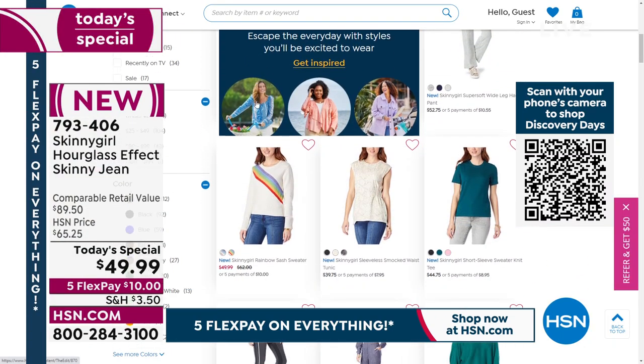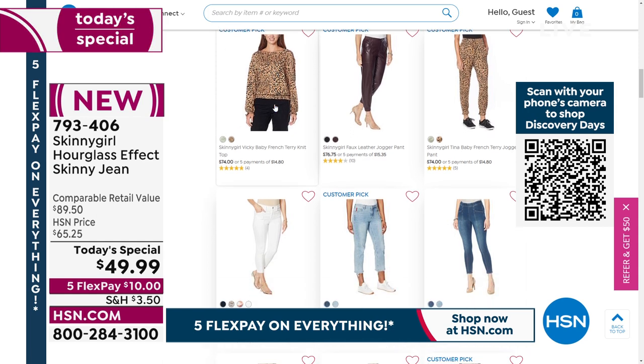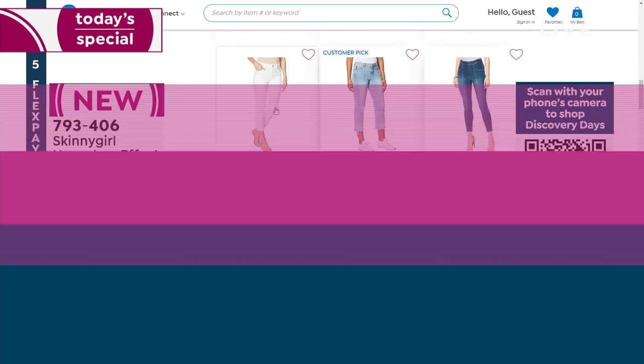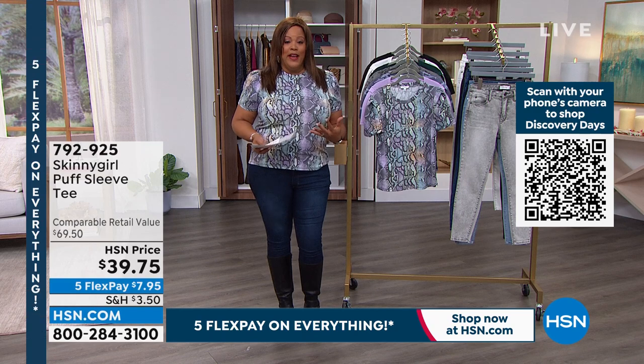There's a look at all of what we have for Skinny Girl — wonderful tops, skinny jeans, and joggers. It's a fantastic brand if you have not tried it. For $49.99, getting this home for $10 on any card is unheard of because this is our premium denim brand.